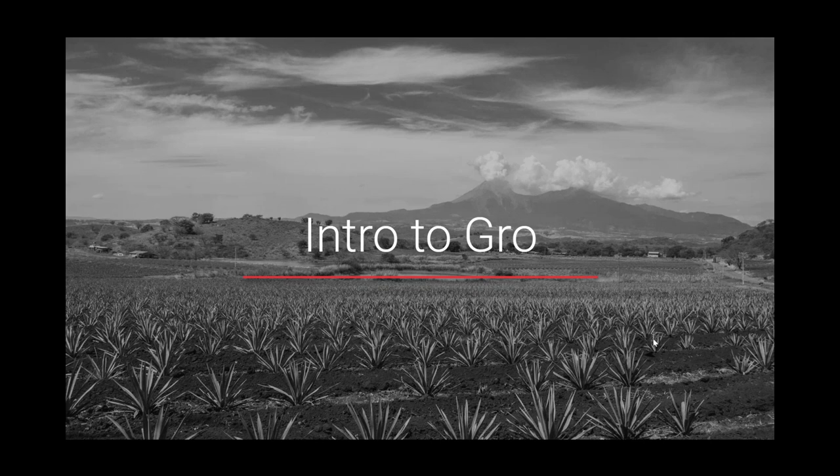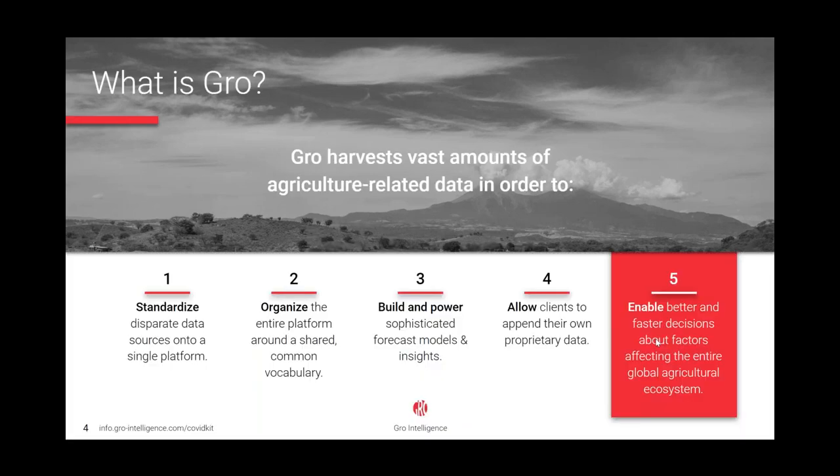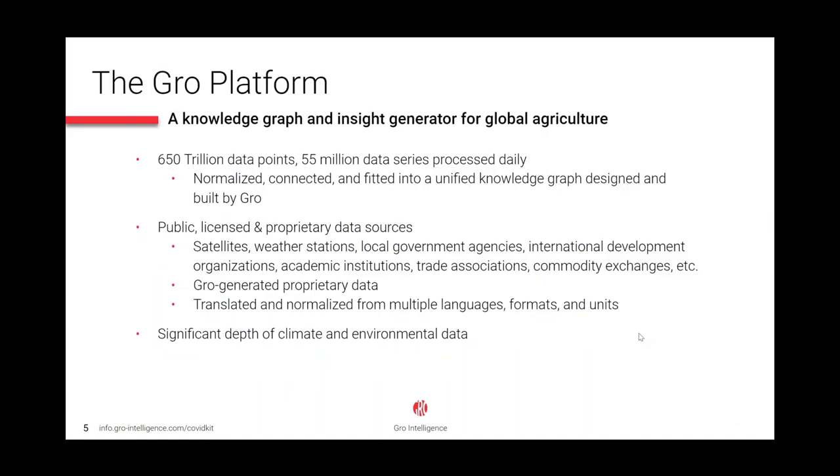First, a brief intro to GROW Intelligence. GROW takes vast amounts of agricultural-related data, standardizes and organizes it in order to build forecast models and gain insights, while allowing clients to add their own proprietary data to enhance the analysis. The goal is to enable better, faster decisions about anything affecting the agriculture industry. We do this by collecting 55 million data series across public, licensed, and proprietary sources — from satellites to governments to commodity exchanges and private data sources — for a truly unique platform.